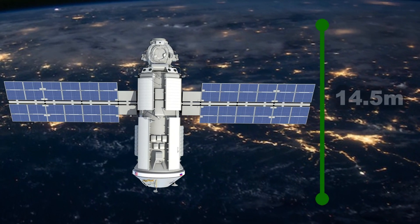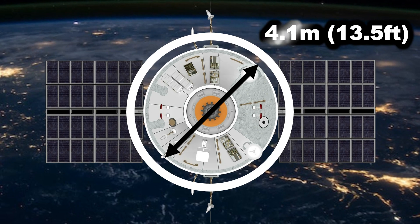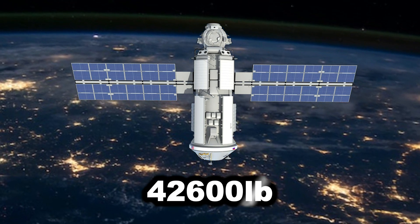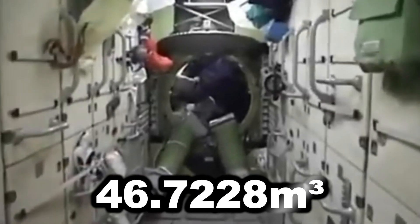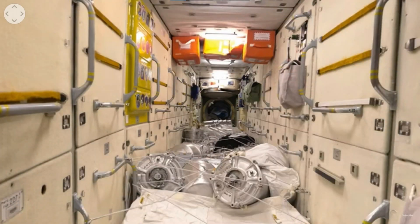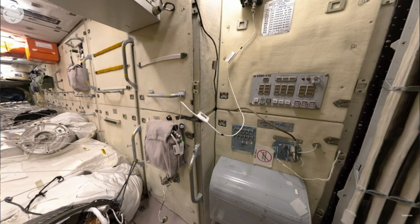The length of the Zarya module is around 14.5 meters (47.6 feet), the diameter is about 4.1 meters (13.5 feet), and the mass is about 19,323 kilograms (42,600 pounds). The habitable volume is about 46.7 cubic meters (1,650 cubic feet), offering astronauts a confined yet functional living and working space. Within this limited volume, Zarya is equipped with storage compartments and communication systems to ensure the well-being and productivity of the crew.